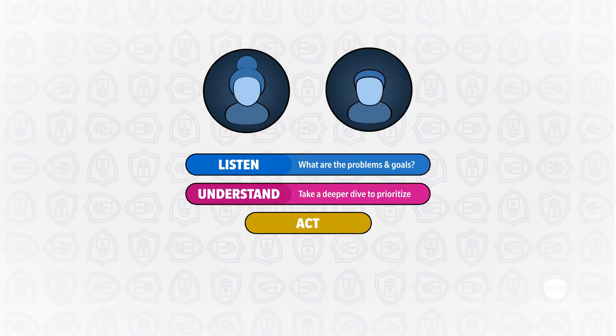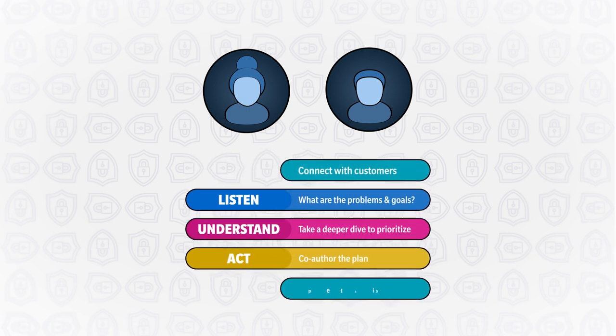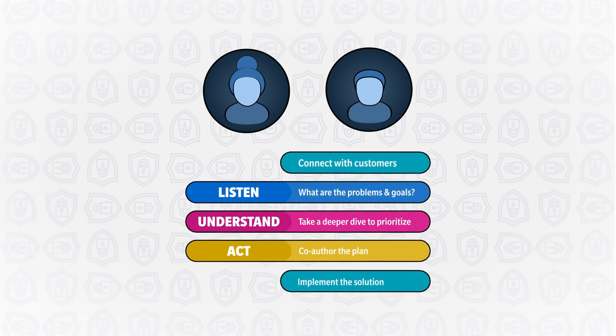With transparency, we build a viable plan together from the time we connect with you to the time we implement a plan. We account for your top priorities, project timing, and functionality you desire.